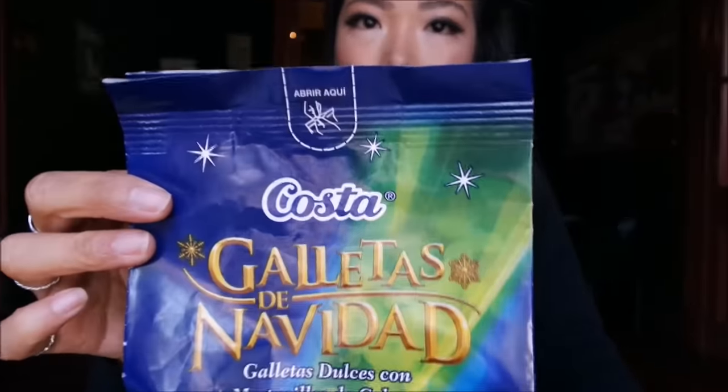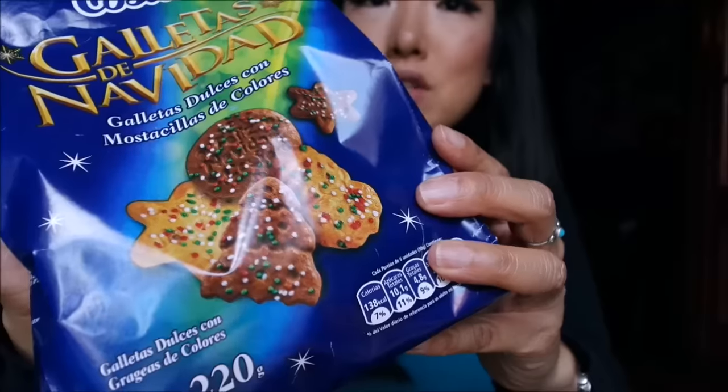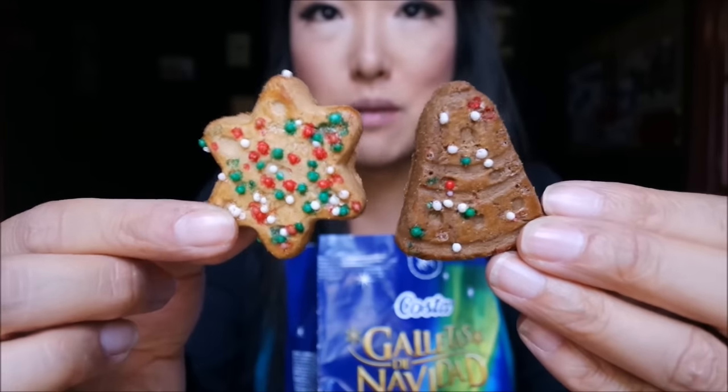The next thing I have is another cookie. These are also from the brand Costa and they are Galetas de Navidad, also known as Christmas cookies. They look like Christmas shaped sugar cookies with Christmas colored sprinkles on them. Okay, really cute — it seems like we have a vanilla cookie and a chocolate cookie, and I love the shapes. Let's give the snowflake one a try first. These are really nice: just crispy, crunchy butter cookies with sprinkles on them. The sprinkles add even more crunch, so they're just really lovely.